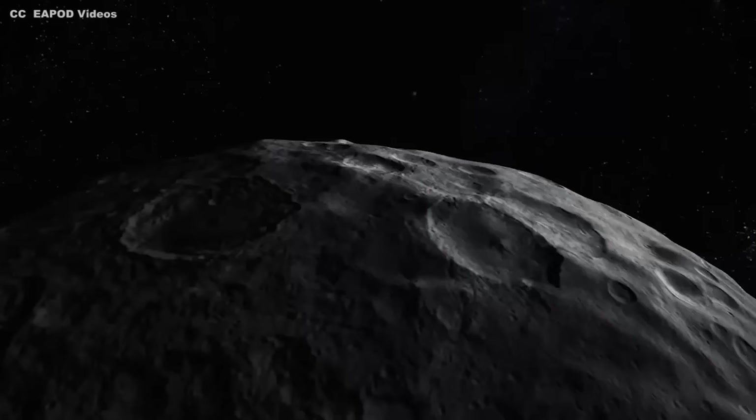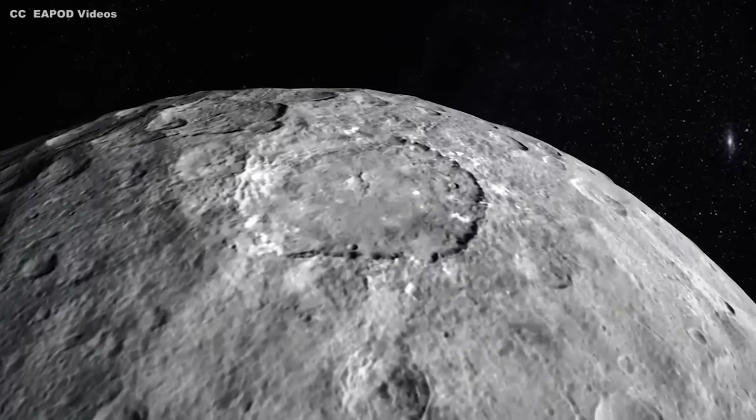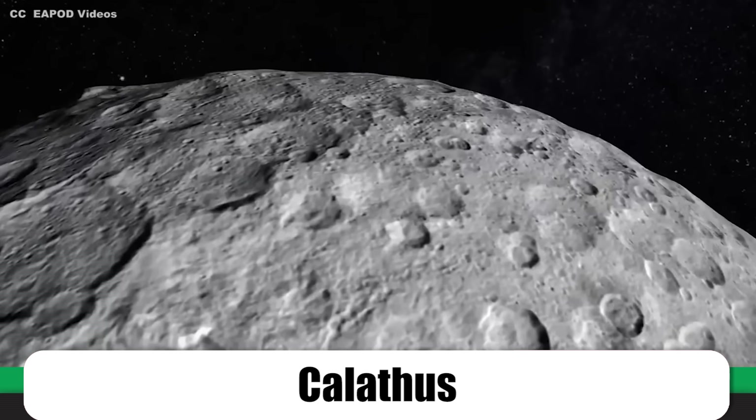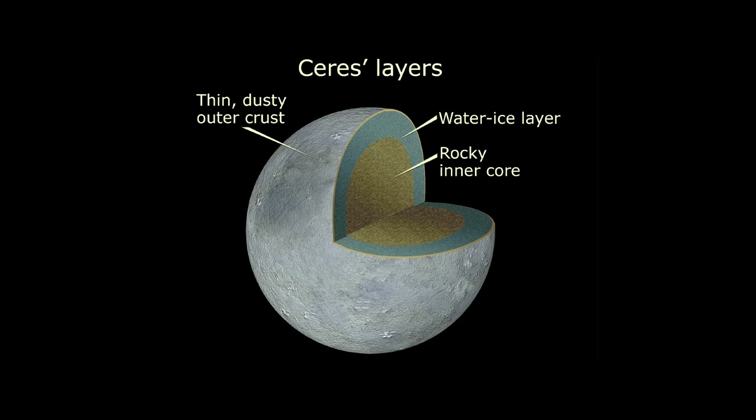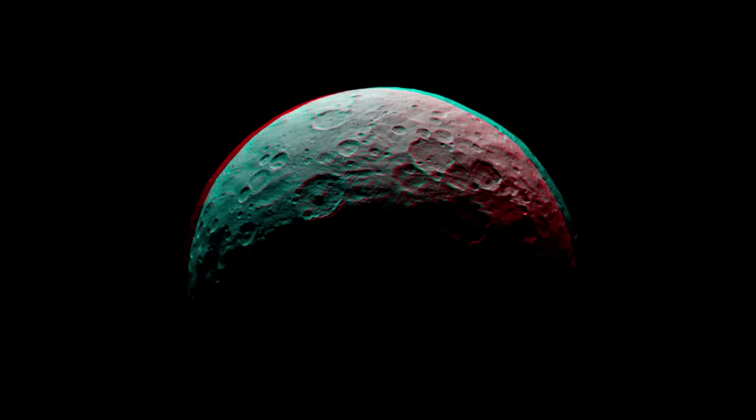Sadly, there are no confirmed plans to return to our mysterious neighbor at the time of putting this video together. A proposed mission known as Calathus exists, which would place a lander on Ceres and return 40 grams of soil to Earth for study, but it's yet to attract any funding. Beyond that, there's vague talk about one day performing orbital magnetometer observations to hopefully confirm the existence of a subsurface ocean, or even drilling down to reach an aquifer and sampling some of the cold, briny water that comes out. Any of these would be a spectacular step forward in our understanding of the solar system, steps which could potentially herald a new era in our search for life.